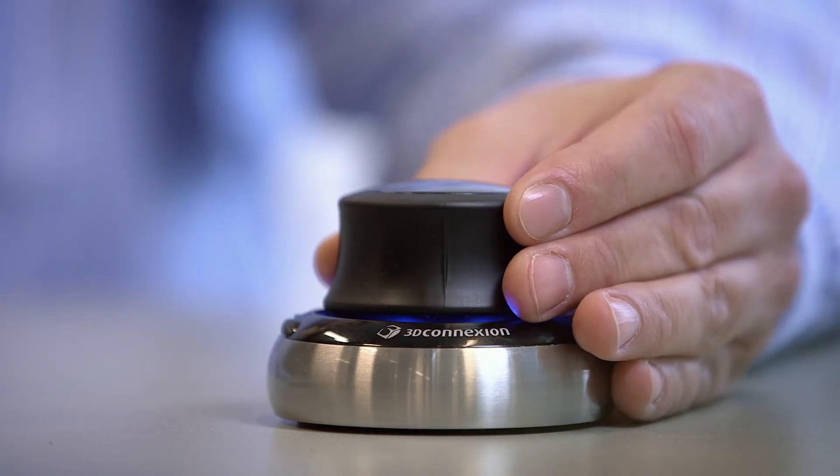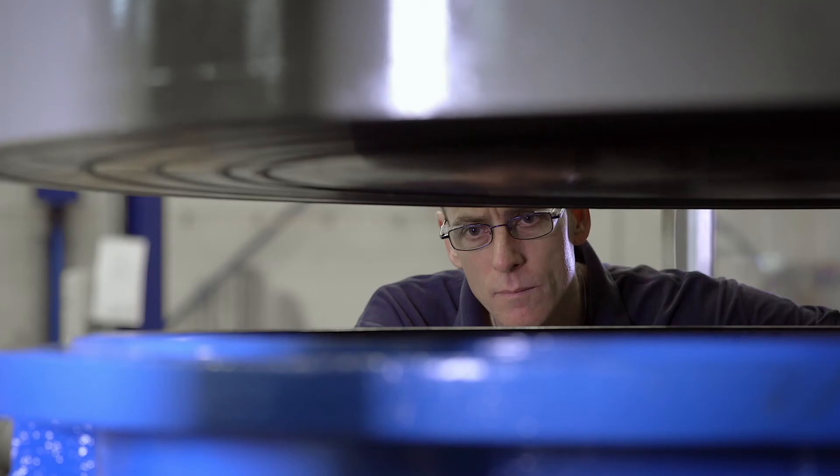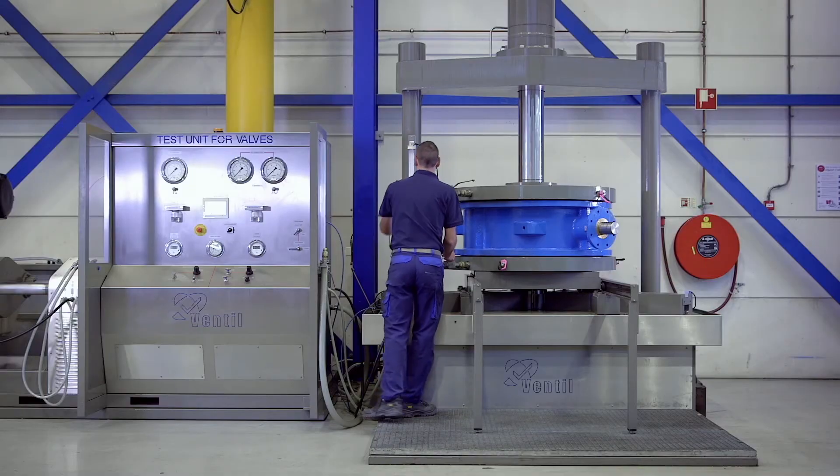Upon request, we supply assembly drawings, 3D CAD models, and customized engineered solutions. Our test facilities can accommodate sizes up to 48 inch.